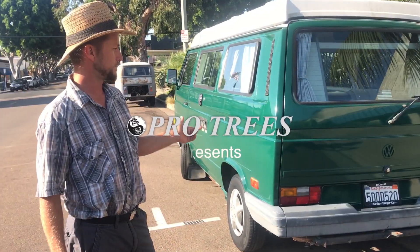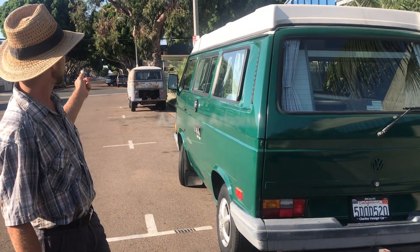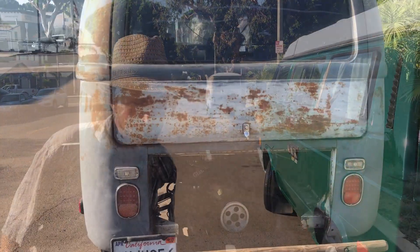Check out this VW van — I don't know what year that is but it's kind of new. And there's the old predecessor, the VW van down there. It's probably like a 1960.